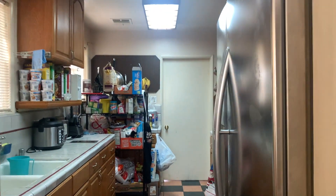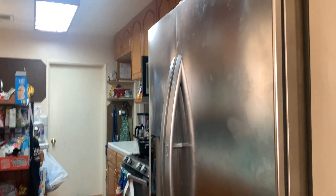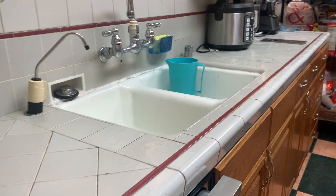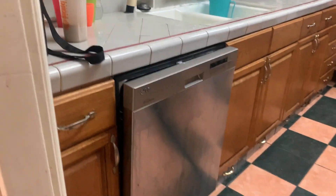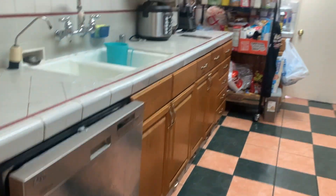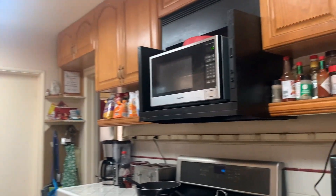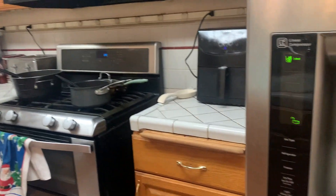Before, our kitchen was cramped and had such a small entryway — we could only go in one person at a time. Our kitchen was outdated, it felt dark, and it was just super cluttered. We also didn't have a pantry, so we had to use a shelf that we bought on Amazon, and it was packed.